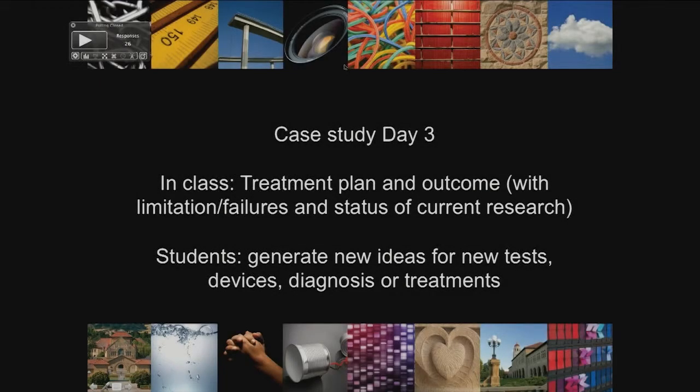All right, so great job everyone with day two in terms of proposing diagnostics and treatments. You guys definitely identified a lot of the things that are less invasive and things that you could do either sooner so that you could get a better sense for what was going on. So a couple of clarifications in some of the responses that I was looking through.